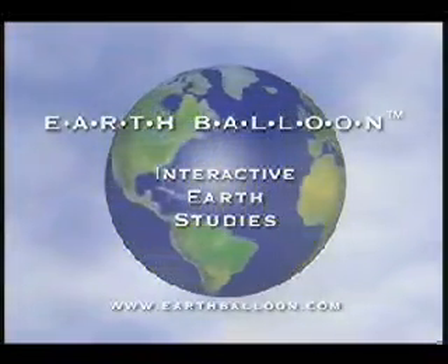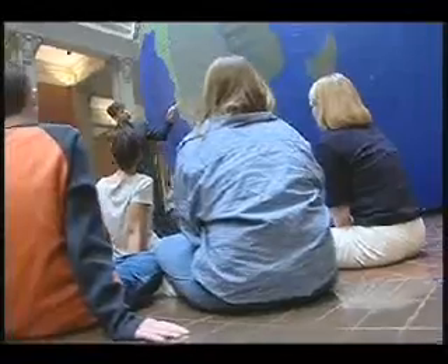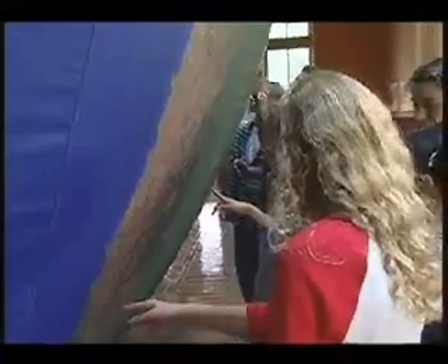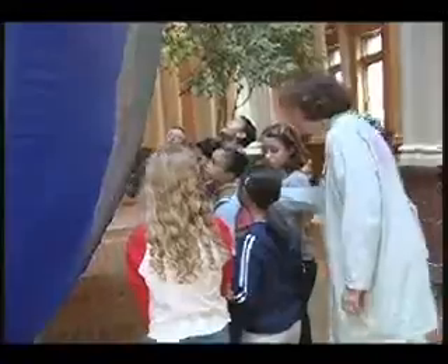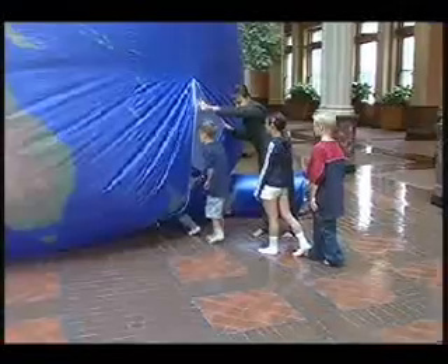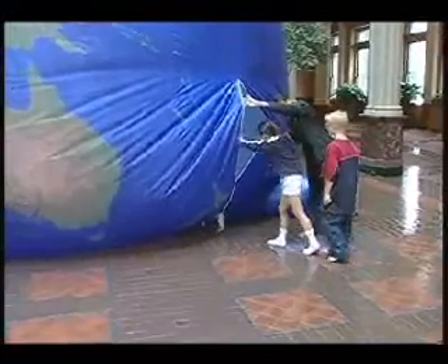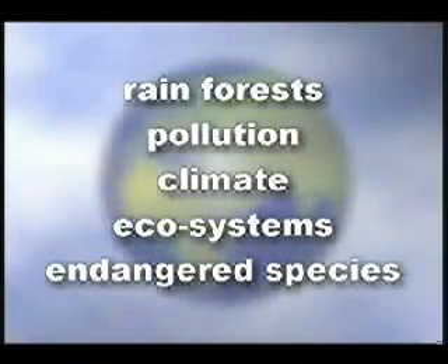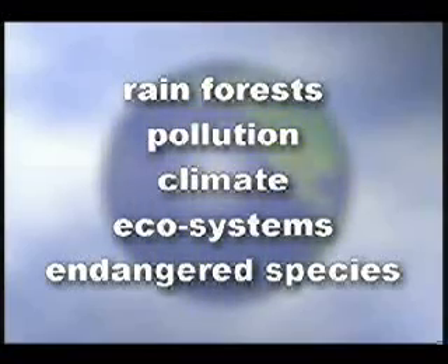The Earth Balloon is the latest in innovative, interactive earth studies. It gives students of all ages a new and exciting way of thinking about the Earth. The Earth Balloon is designed for use by schools, school districts, museums and organizations. It's a tool for teaching students about environmental topics such as rainforests, pollution, climate, ecosystems and endangered species.